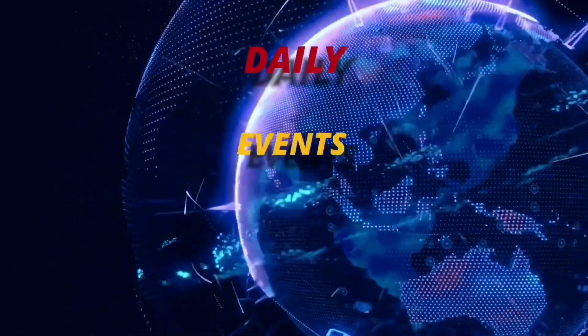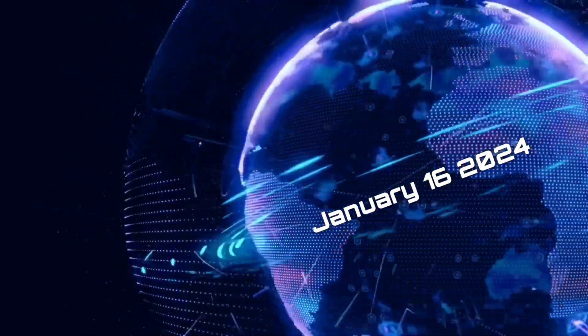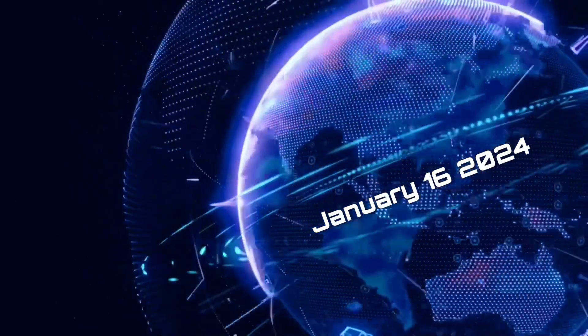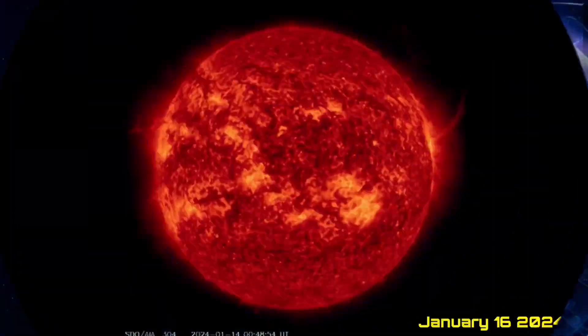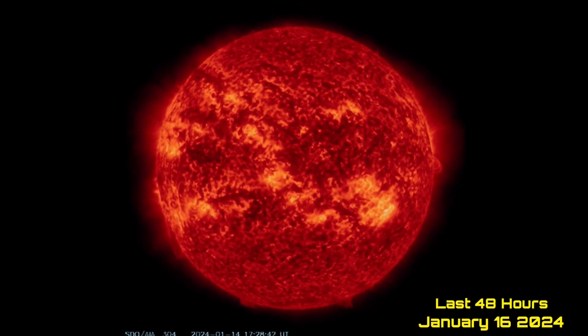Hello friends and family from around the world. This is Mike with Daily Events Worldwide, and we are on January 16th, 2024. Welcome to another surviving day on the planet, and welcome to the Daily Do, giving you your world update as well as space weather, earthquakes, and volcanoes.